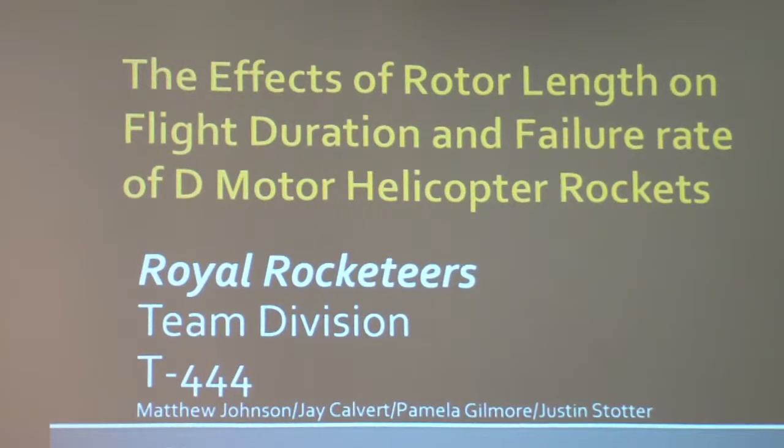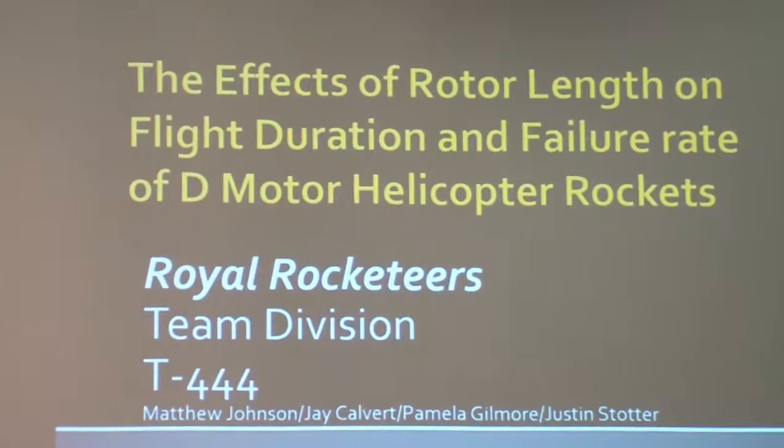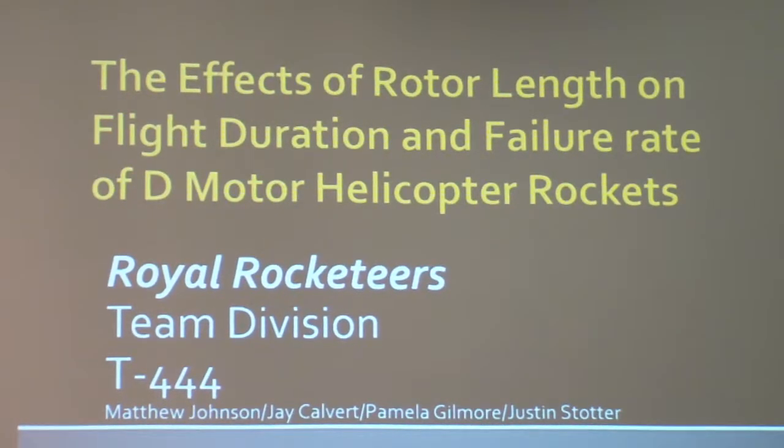Jay, this is Pam from the Royal Rocketeers. I first want to acknowledge a missing member, Matthew Johnson. He built these models and he did all the flying — lots of flights — and I want to make sure he gets acknowledged right there.